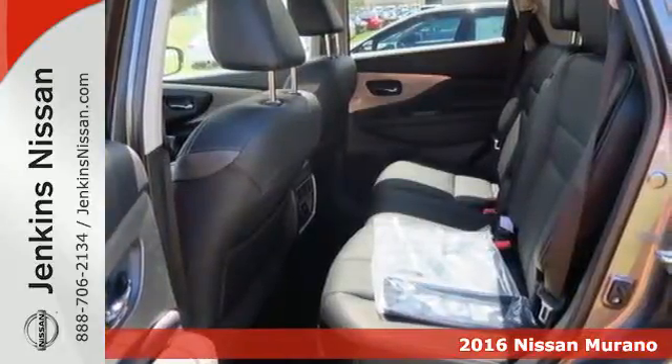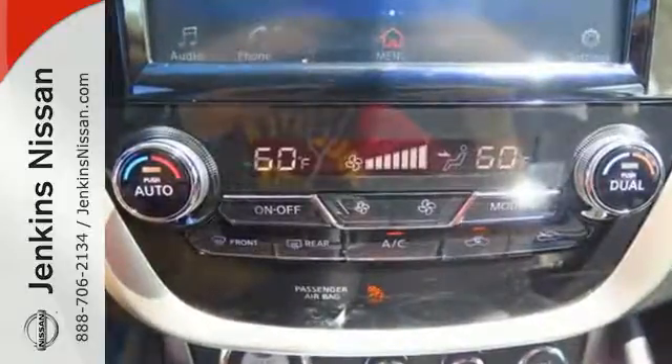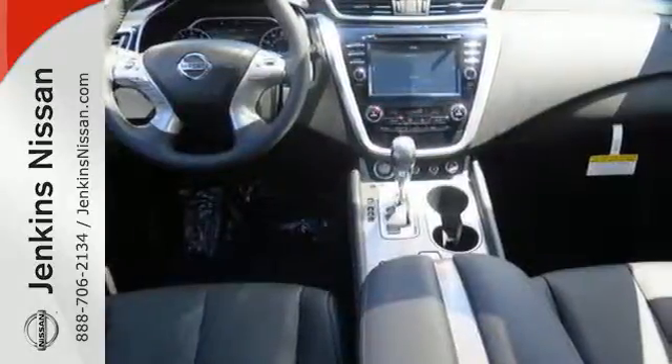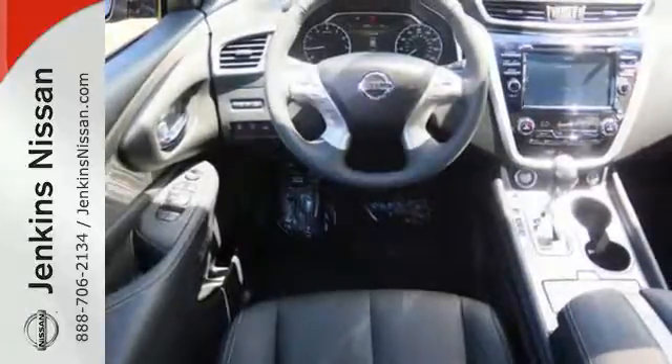Its ultra-modern open interior ensures every seat in the house is a good one. With extra space between the front seats, backseat passengers have an enhanced view of the road ahead. Features include dual-zone climate control, Bluetooth, hands-free text messaging assistance, and vehicle dynamic control.